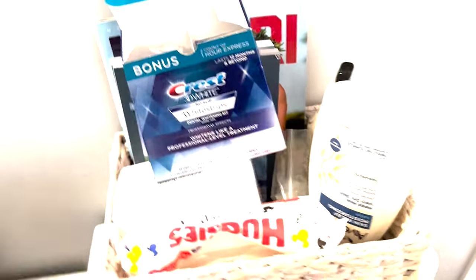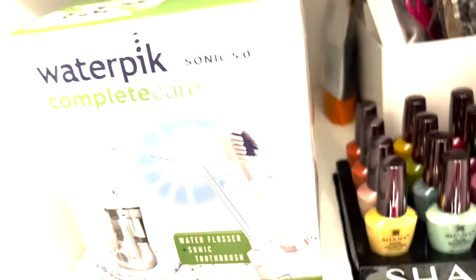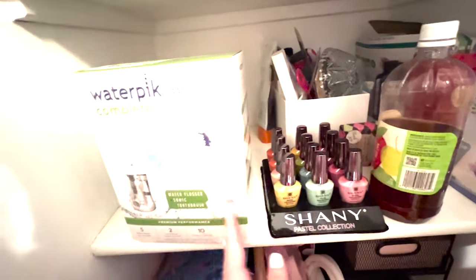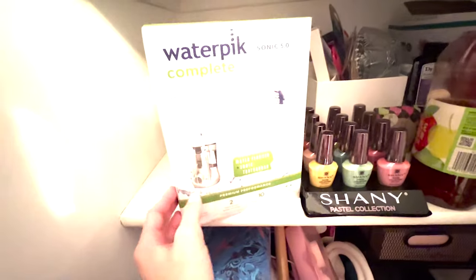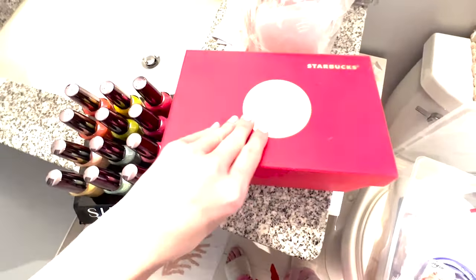I'm putting these right here in my nighttime routine area so I remember to take them. I don't remember what Christmas I got this electric toothbrush for, but I've apparently never taken it out of the package — and I was just thinking about how I needed one, so I'll be setting that up.